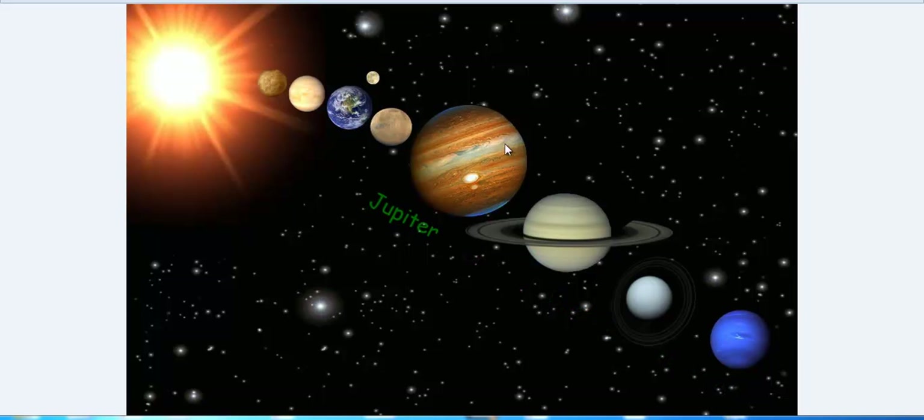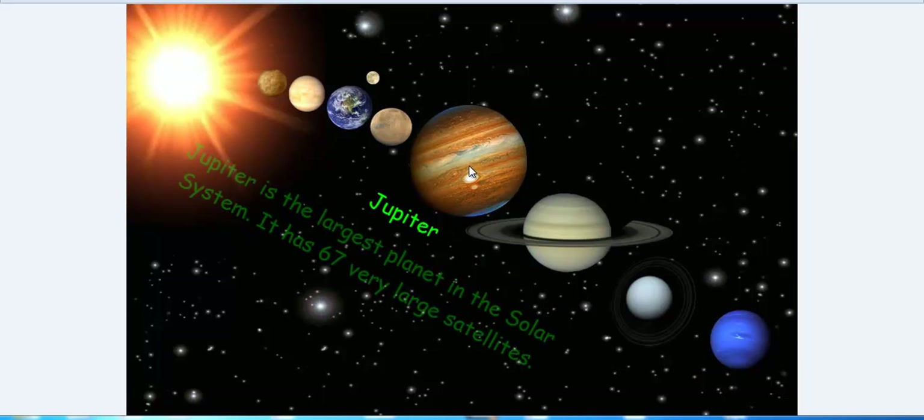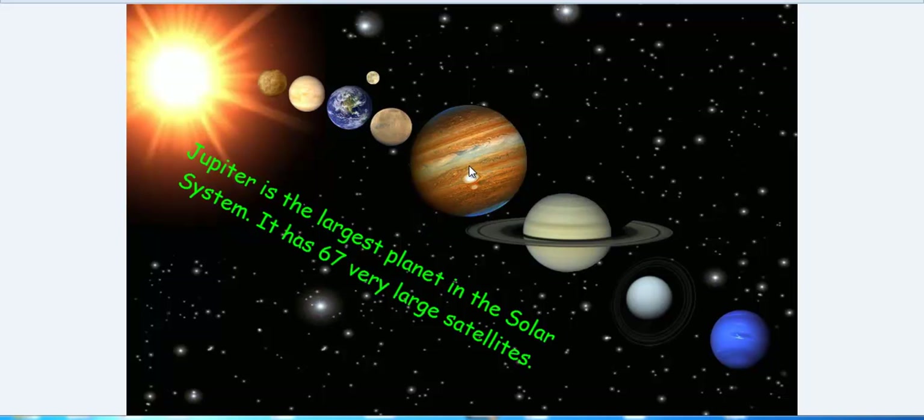Firstly, we will learn about Jupiter. Jupiter is the largest planet of our solar system. It is about 1300 times as big as our Earth. It has 67 satellites.